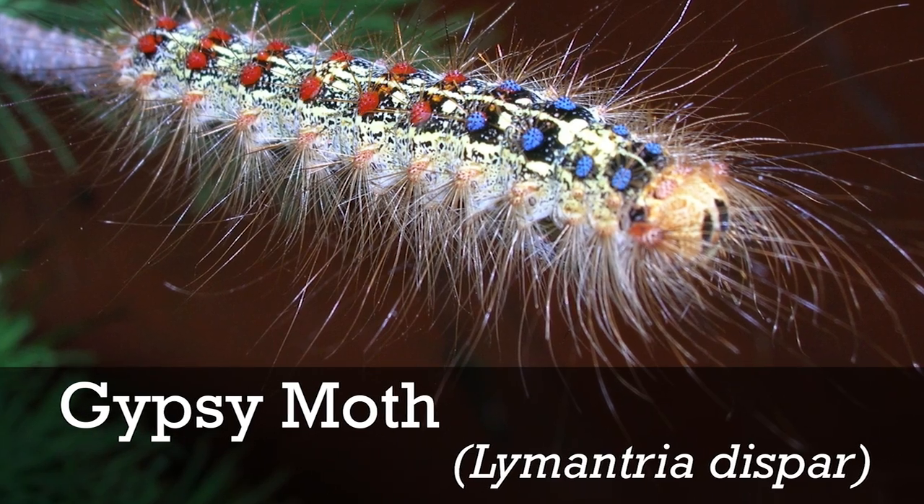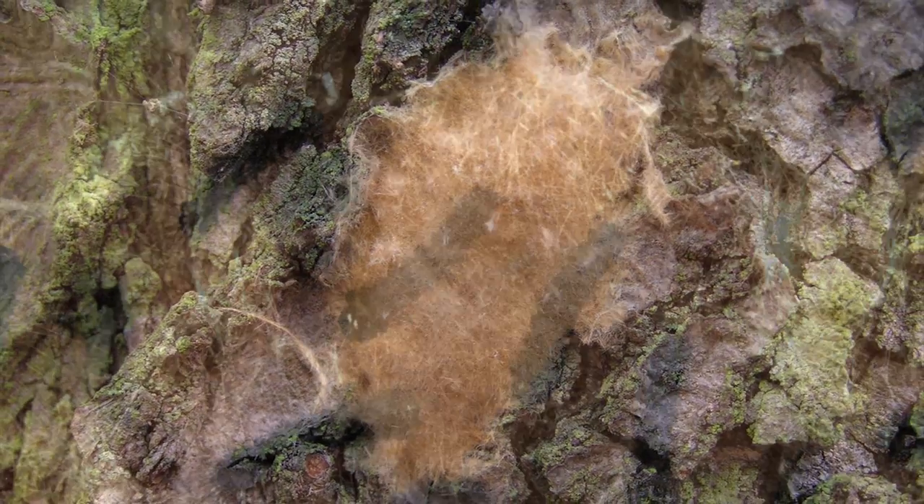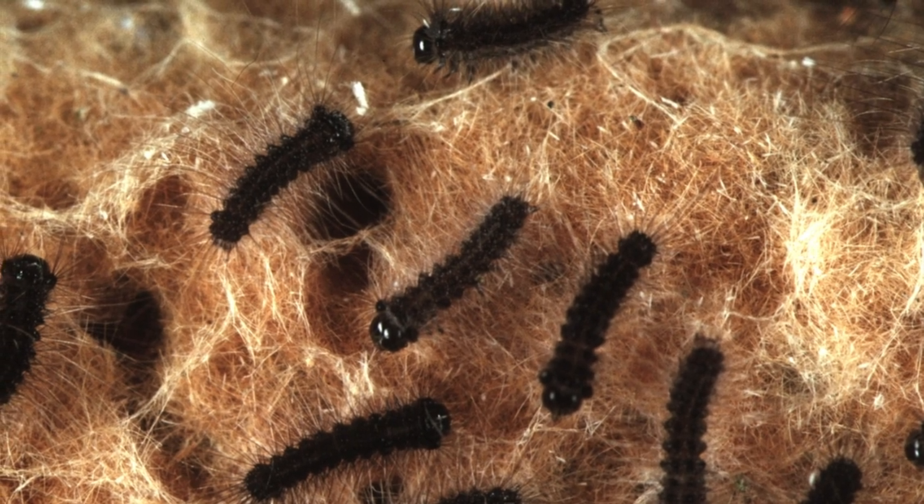To identify gypsy moth, keep these facts in mind. In mid to late spring, gypsy moth caterpillars emerge from fluffy egg masses.